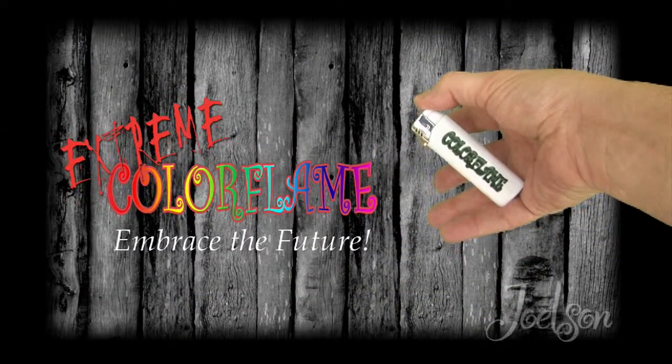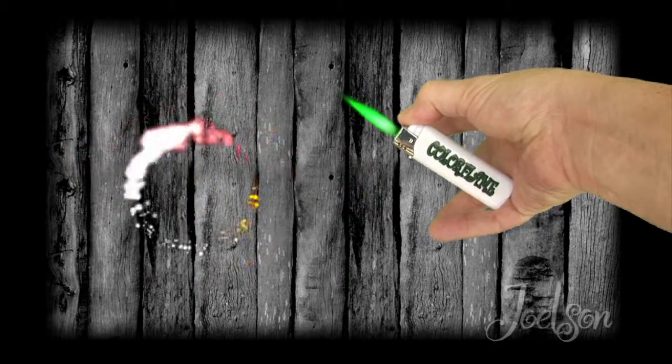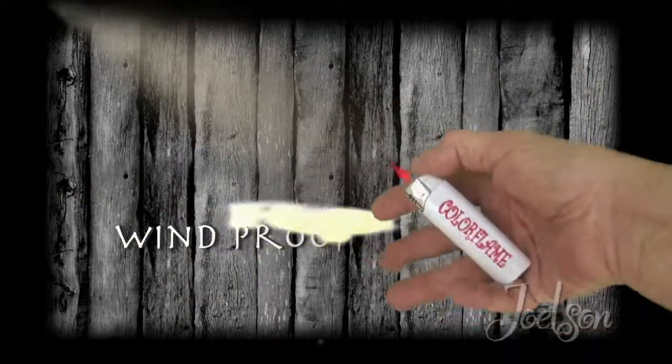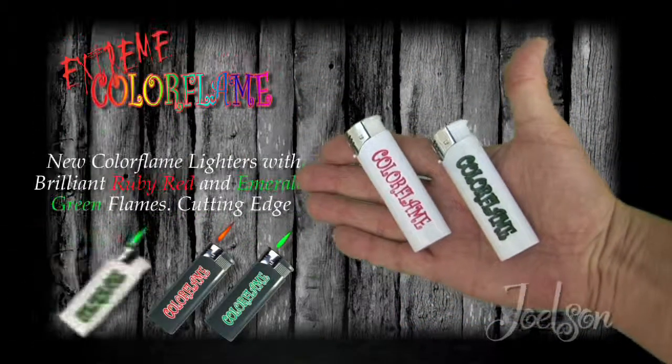Color Flame lighters give off colored flame by passing through natural metal elements. The lighters have an adjustable flame and can be refilled for additional use. The lighters are windproof, child resistant, and can color flame in ruby red and emerald green.